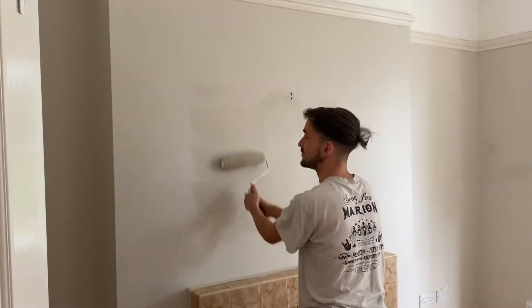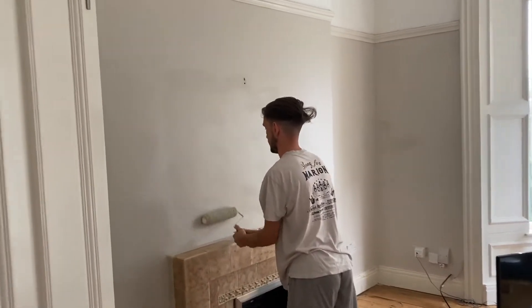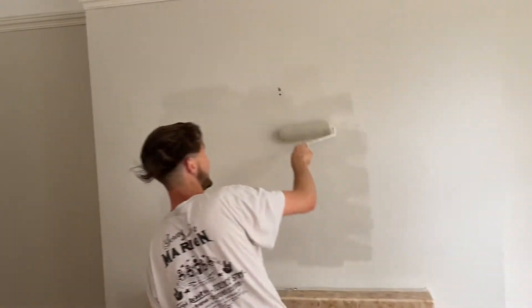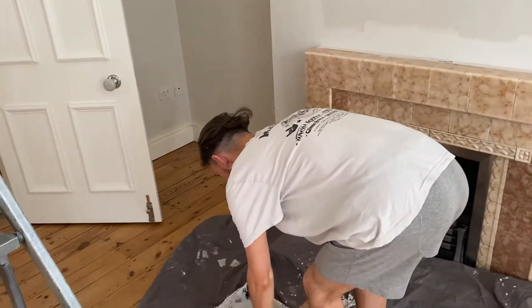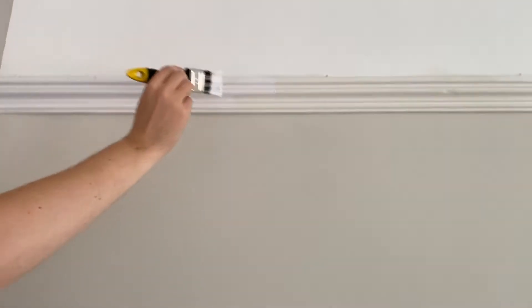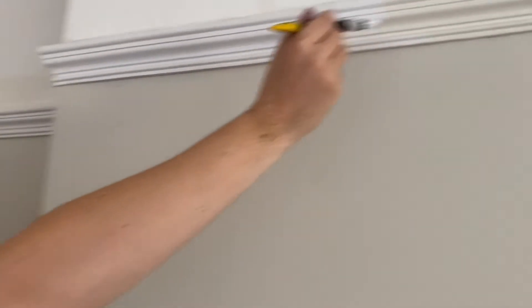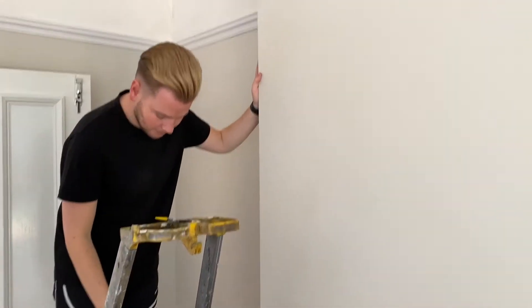We're currently painting our living room — this is coat number three of Dulux Egyptian Cotton. Andrew's hair looks absolutely fantastic. We're currently glossing the picture rails as you can tell. That was before, and this is after — the colour difference is amazing. Very yellow before — very yellow! But I think it looks okay, we're getting there.